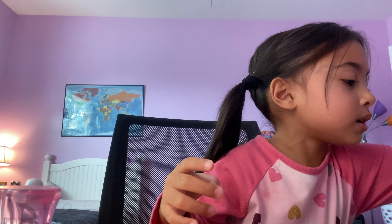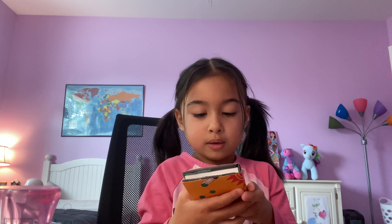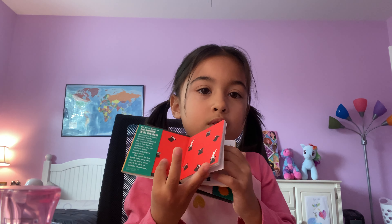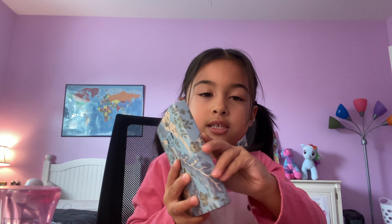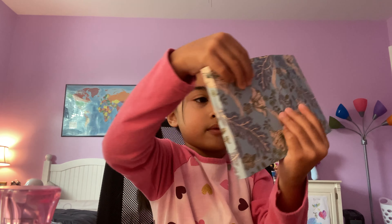Look what else we got - we got a nice book, magic! Let's look inside. Ooh cool, nice! And the last thing, look, let's see inside. Cool, it's so cool!